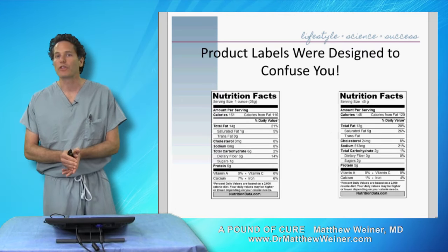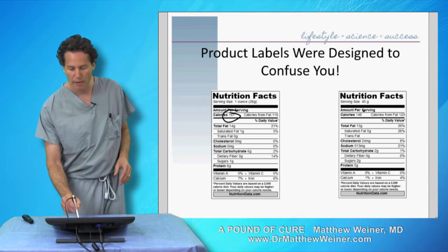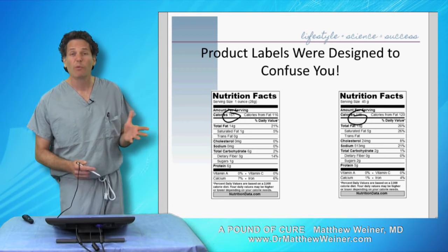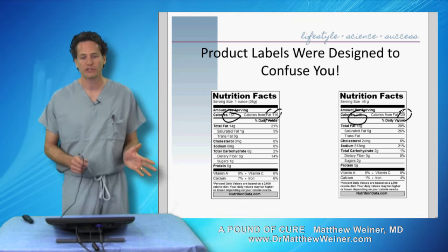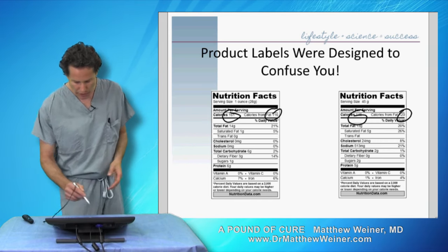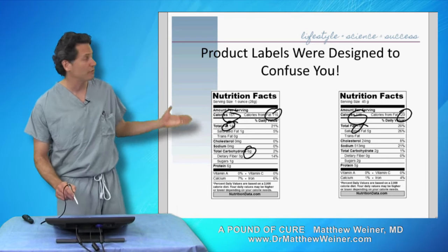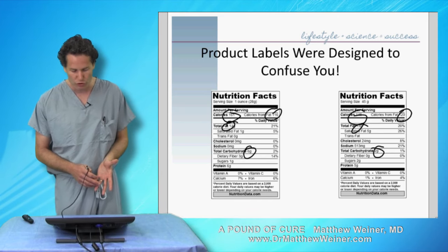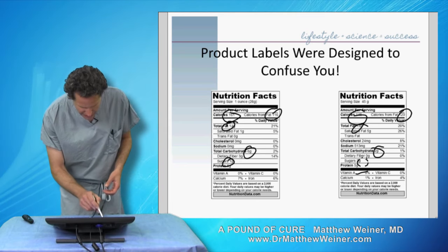So let's start with two product labels. They both have the same amount of calories, relatively. The one here on the left has 161; on the right, it has 148 calories. When we look at the calories from fat, very similar — 116 versus 120. So really no difference in the total calorie content of these two foods and no difference in the ratio of calories from fat versus calories from other sources. When we look at total fat, we've got 14 grams versus 13 grams — again, really no difference. The carbohydrate: we've got six grams here on the left and two grams here on the right.